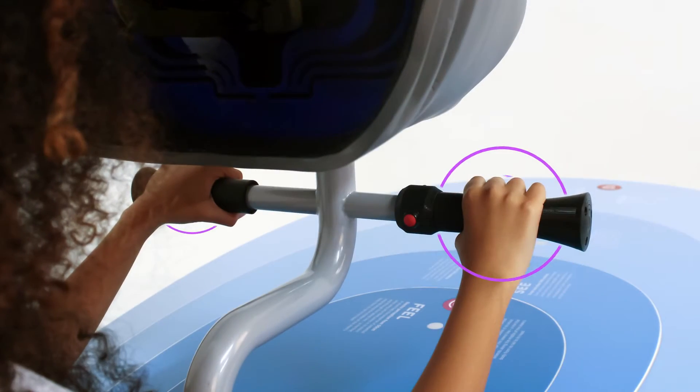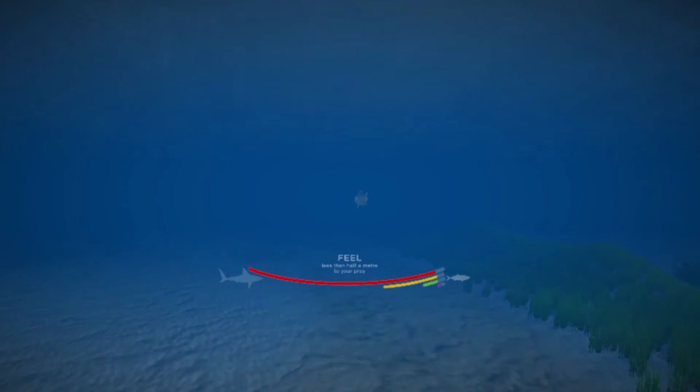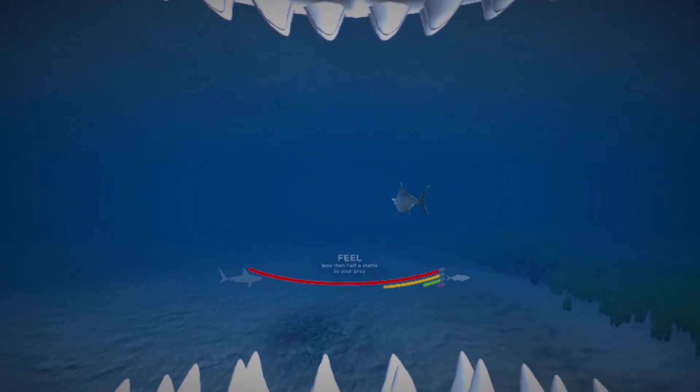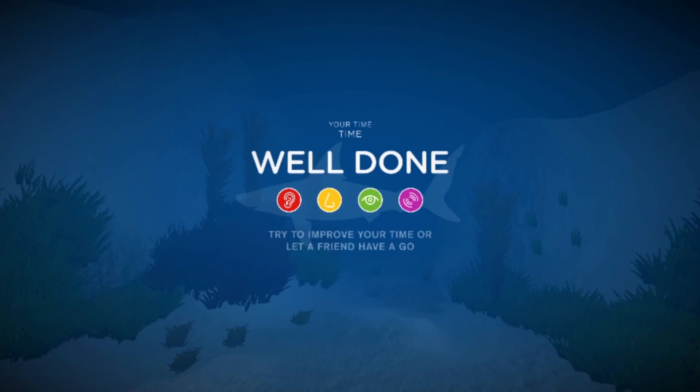Finally, vibrations in the handlebars mimic the electromagnetic field which sharks can detect when they are very close to their prey. Well done! You have used the shark sensors to find the target.